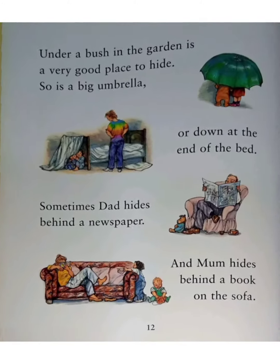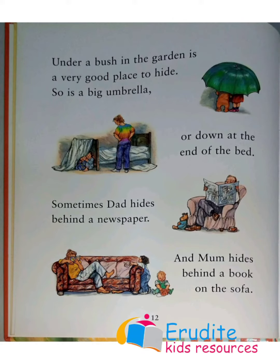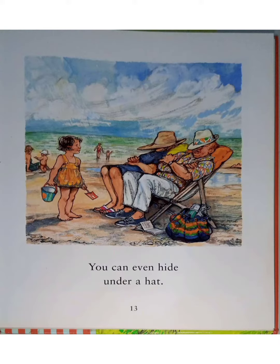Under a bush in the garden is a very good place to hide. So is a big umbrella, or down at the end of the bed. Sometimes Dad hides behind the newspaper, and Mom hides behind the book on the sofa. You can even hide under a hat.